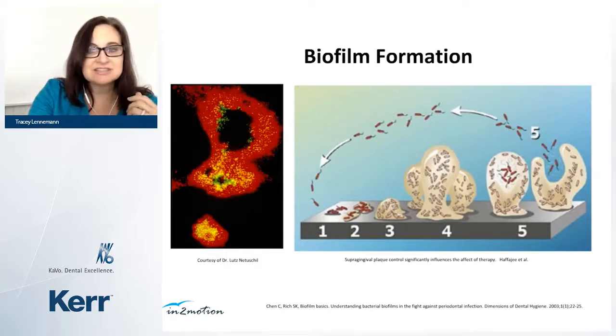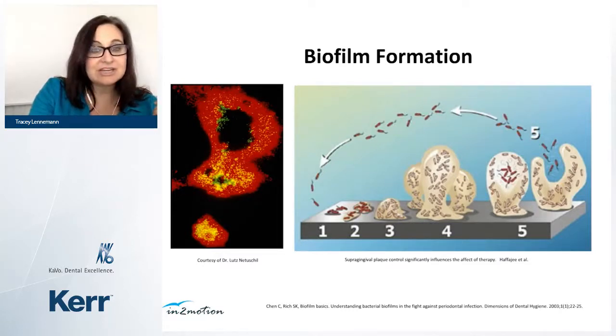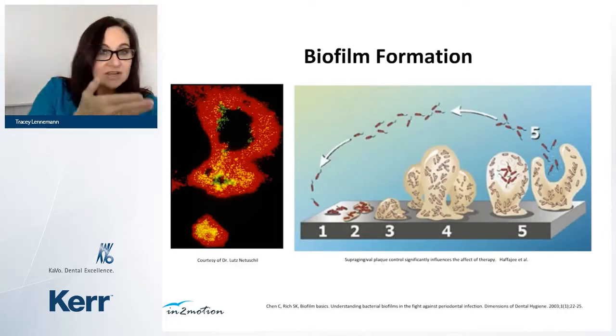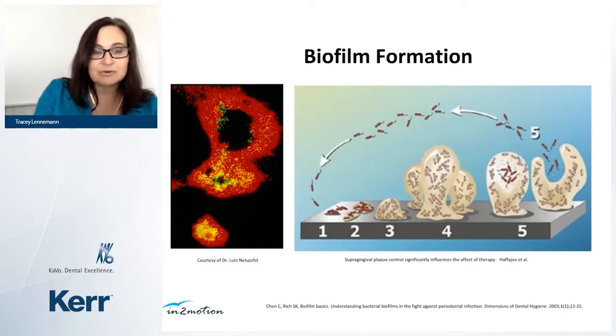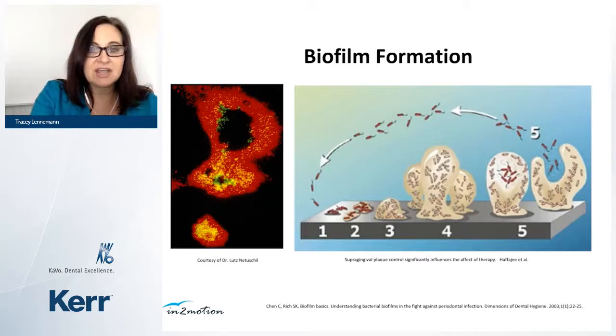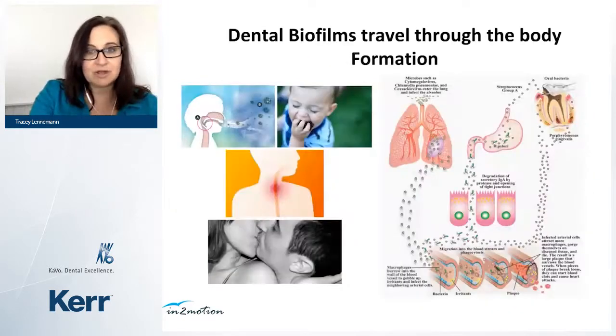Biofilms send signals — sometimes telling bacteria to move. In a cross-section of a biofilm, green represents living cells and red represents dead ones. After fluoride, chlorhexidine, or antimicrobial treatments, you may kill the outer cells, but inside they're still living. This is specific to anaerobic bacteria living deep in the pockets. A big part of what we do is breaking up these colonies into single cells so that antimicrobials work much more effectively.